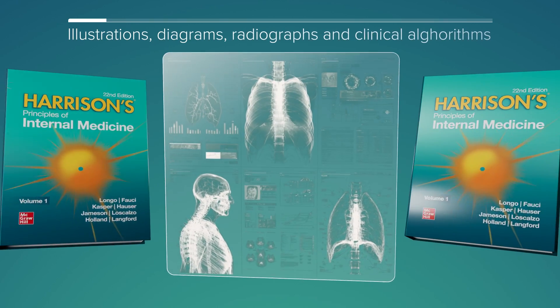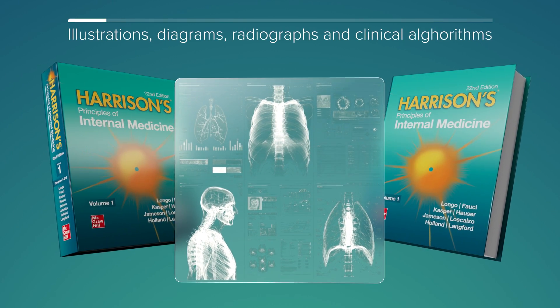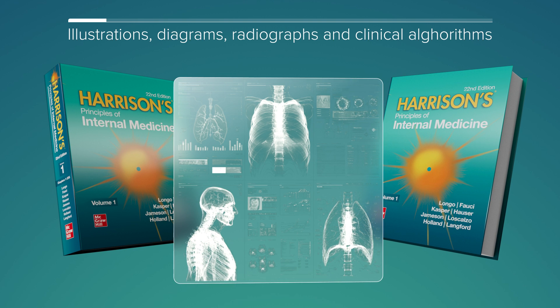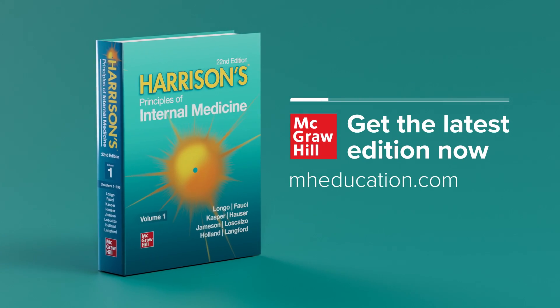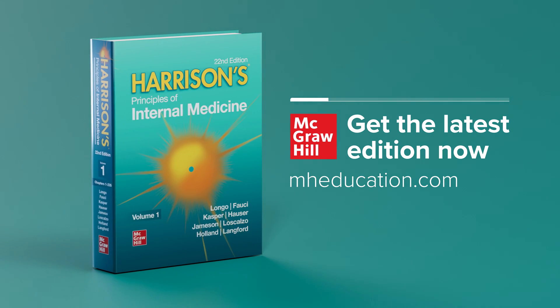With hundreds of detailed illustrations, videos, diagrams, and radiographs, Harrison's remains an invaluable resource. Discover how the 22nd edition can support your clinical decisions.